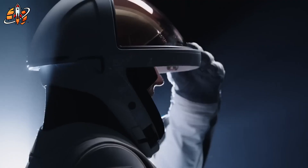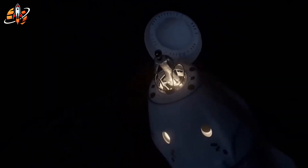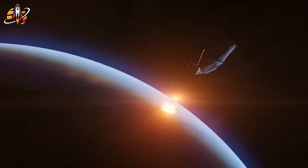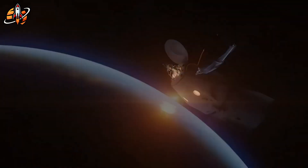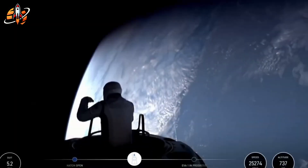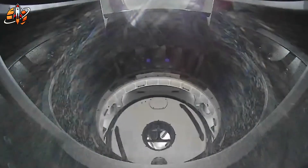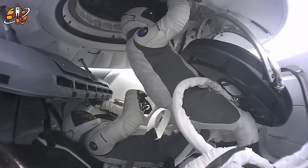The breakthrough came during the Polaris Dawn mission, when SpaceX astronauts performed the first-ever private spacewalk using their own suits. They weren't perfect — far from it — but they worked, and that alone made history. After the mission, SpaceX engineers immediately began analyzing every piece of feedback. The crew reported three main challenges: the suits overcooled during shadow exposure, mobility was limited with every movement feeling like pushing against pressure, and airflow during re-entry interfered with the Dragon hatch system.